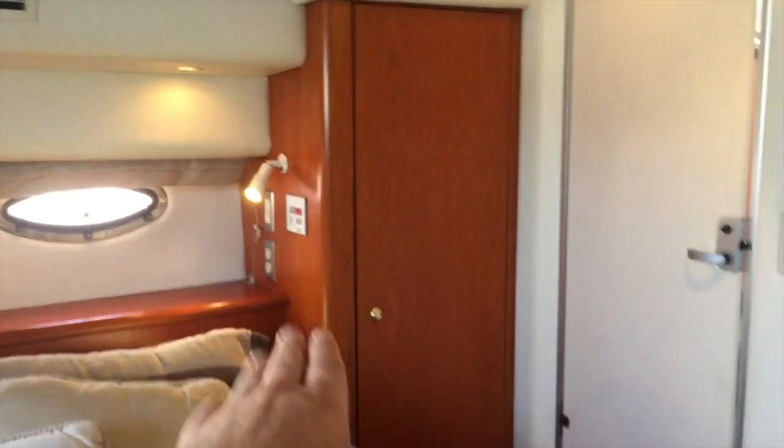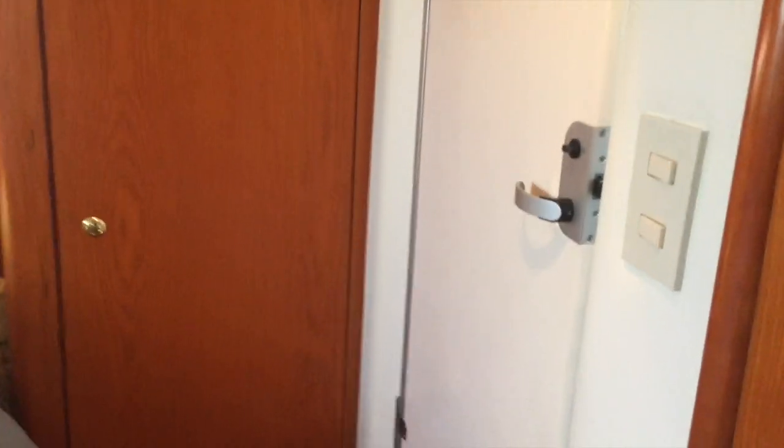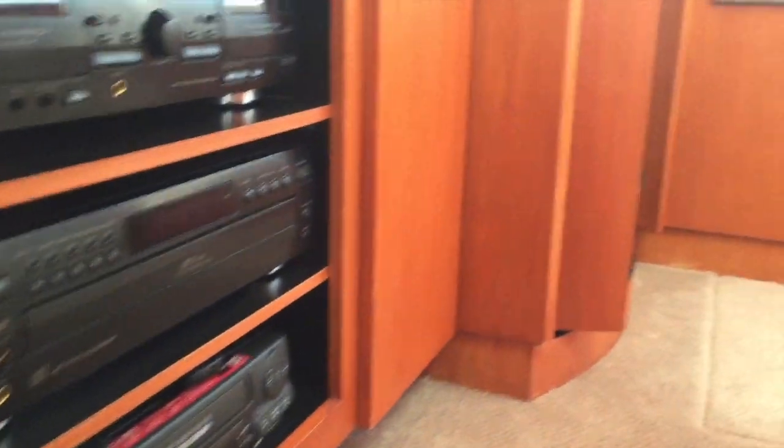From the attention to detail on all the trim work, from the cabinetry to the hanging lockers and the additional hanging locker on this side, we have a dedicated air conditioning and heating system in this aft stateroom. It is quite nice, very inviting, and a phenomenal place to come and spend some time on the water.